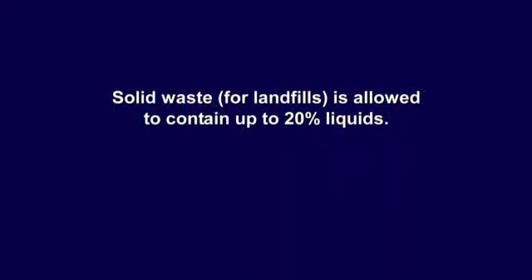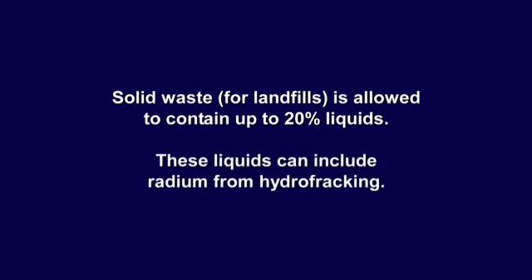The rock cuttings would then be brought to municipal landfills — county landfills like in Chemung County. Solid waste is the only material that can be brought to that type of landfill, but solid waste can be up to 20% moist, 20% liquid. And that liquid is what concerns me, because that's what contains the radium. You're essentially asking the earth to stand still for 1,600 years or more — long past this gas industry — as this material sits in a landfill and eventually leaks out.